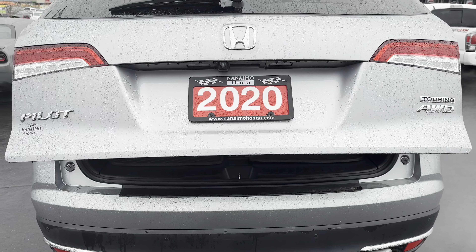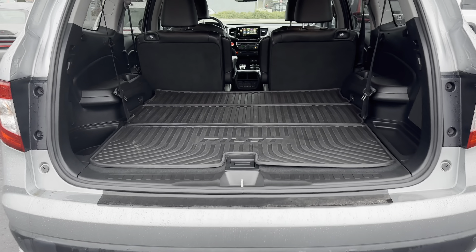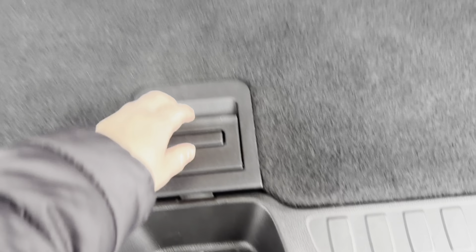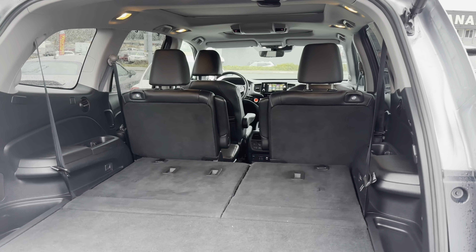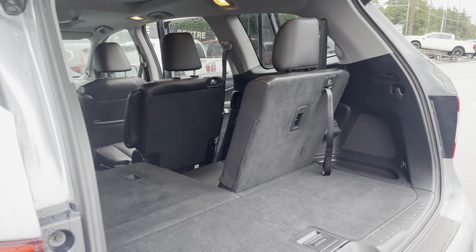It is the power tailgate, and the previous owner did leave the cargo tray in here, which is a tri-fold. I'm just going to remove it for the purpose of this video to show you. Underneath here you've got your compartments for extra storage, and this is what it looks like with the third row seats flipped down. I've folded up one of the back seats to show you what it would look like.